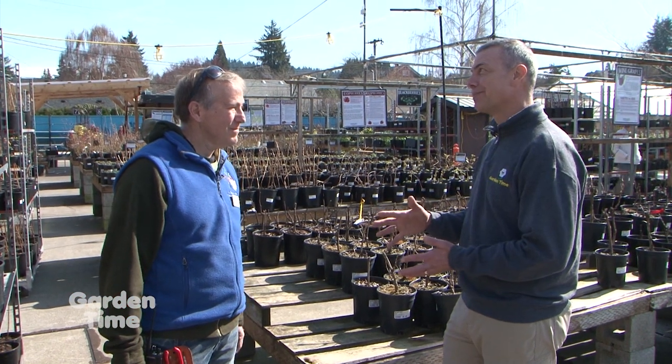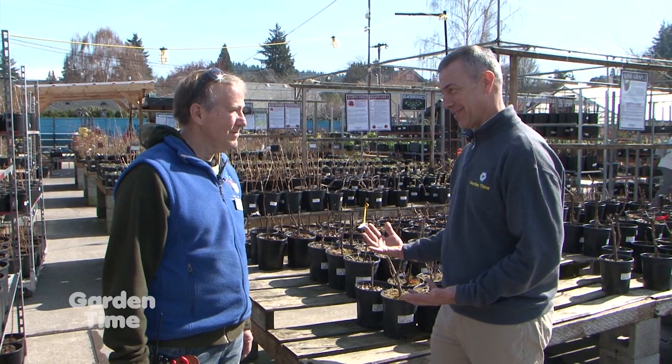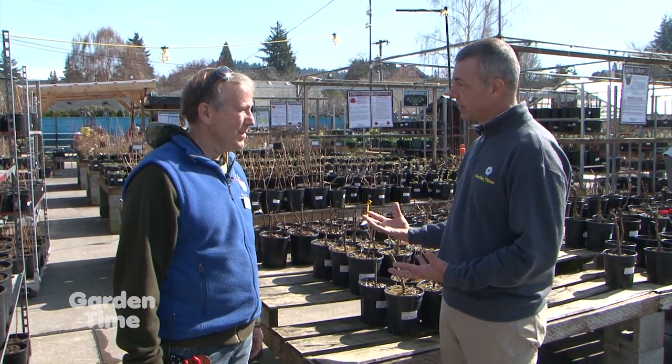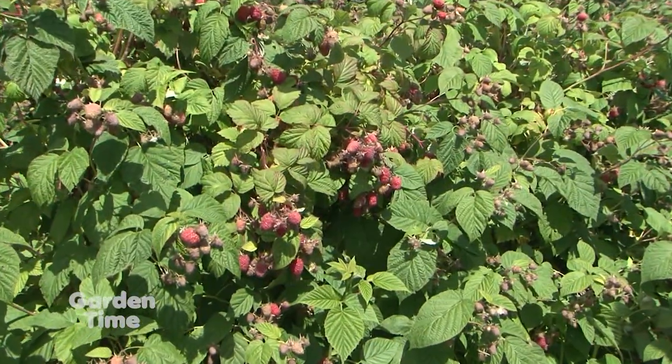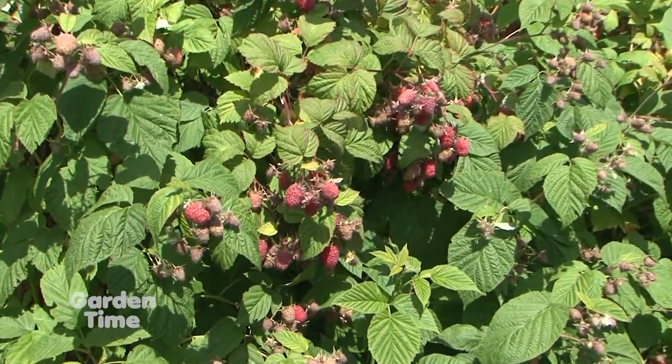I do love blueberries, but I also really enjoy raspberries. Are berries like that something we can do in our backyards? Definitely. Raspberries establish really quickly — you almost need a chain and a whip sometimes.